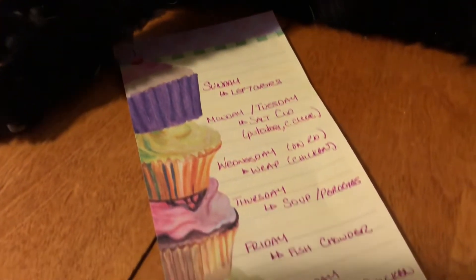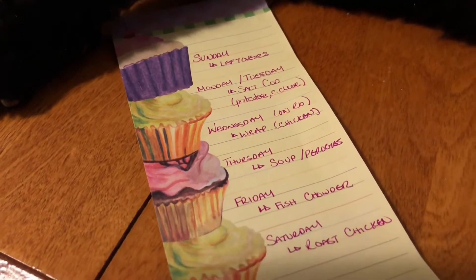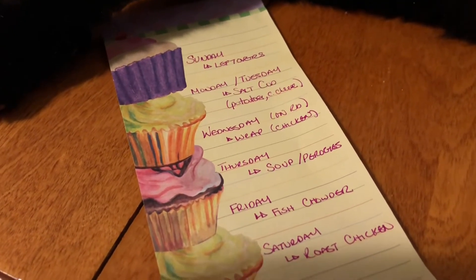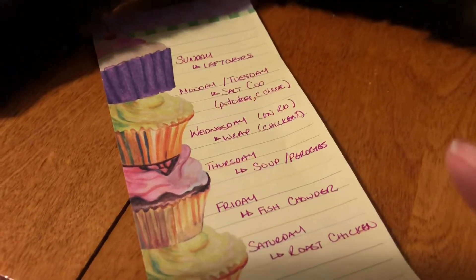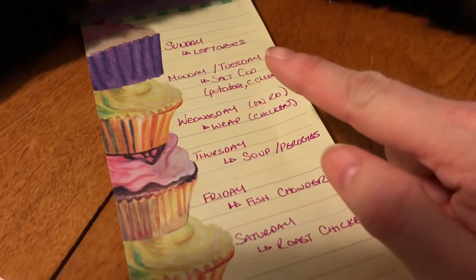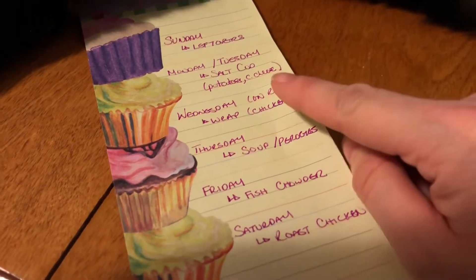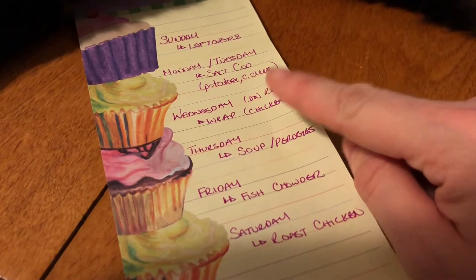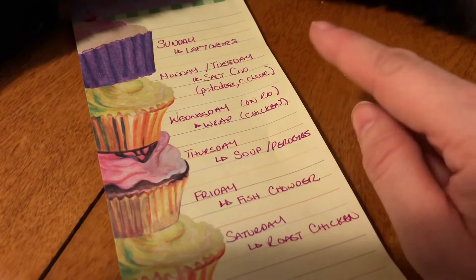That's everything — a quick tour through my pantry, fridge, and freezer. Now I'll show you my meal plan for this week. Please ignore Layla — she is in a very cranky mood, so trying to move her is taking your life in your own hands. Today is Sunday so I'm doing leftovers tonight. For Monday and Tuesday I'm doing salt cod — I already have it on hand — and potatoes. I'm picking up cream cheese in my grocery order.